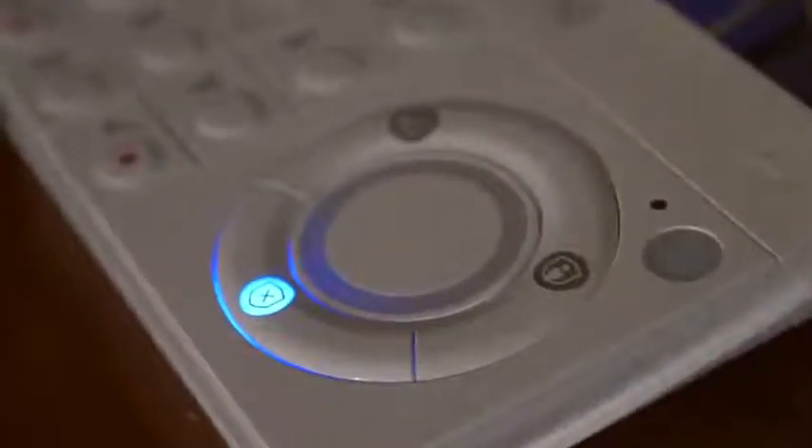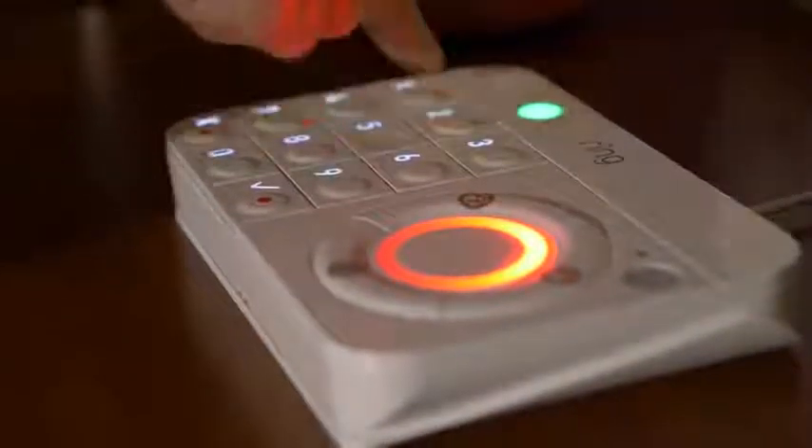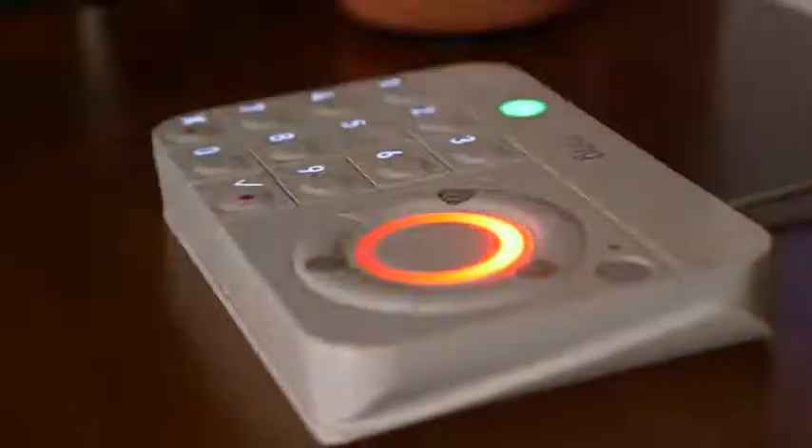The other thing it has is a keypad. You might be thinking, what about using my phone? Well, in case your phone's not around or not charged, whatever the case may be, you can turn off the alarm or turn it on with the keypad, which is nice.